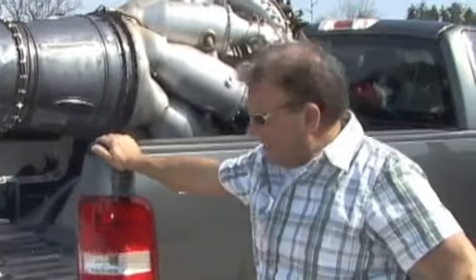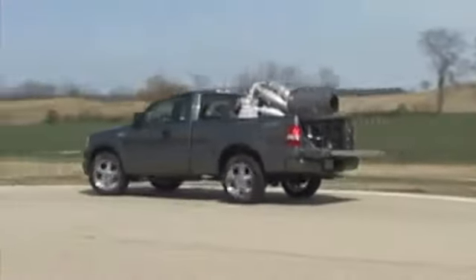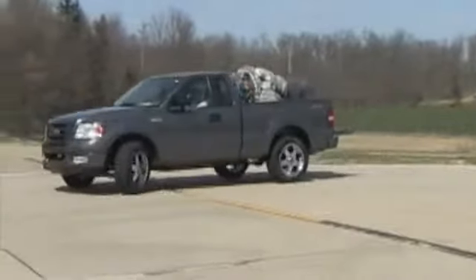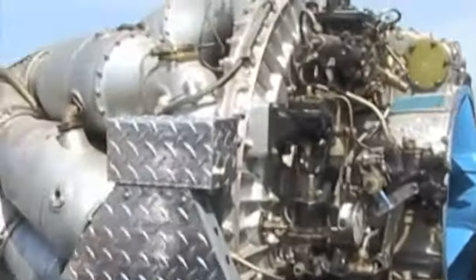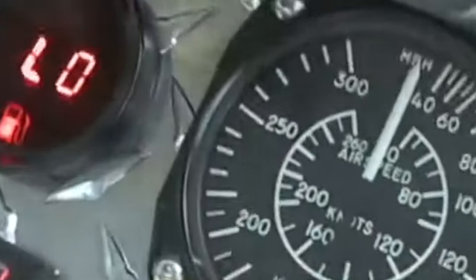I'm Chris Lentz, and this is my F-150 jet truck. It's powered by a Motorlet M701C. It puts out 1,960 foot-pounds of thrust. It's approximately 2,700 horsepower.